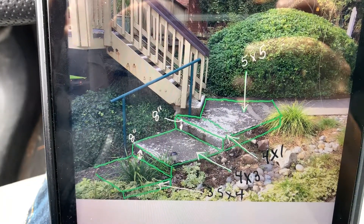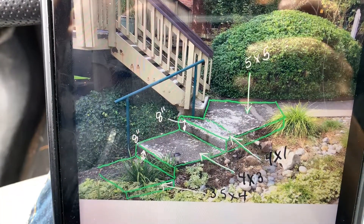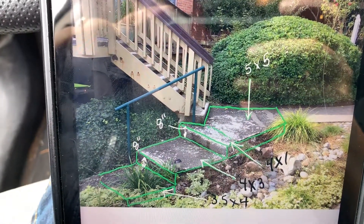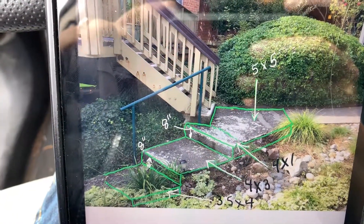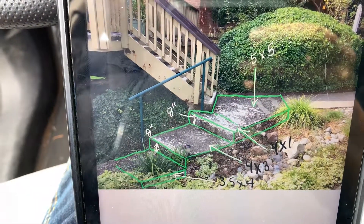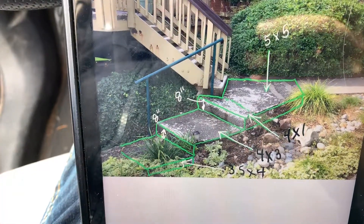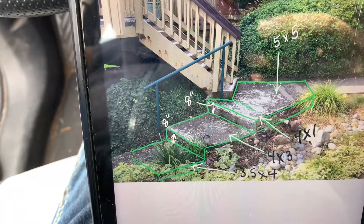I'm looking at another project for Emerald Management. Shelly Murray called me out to Lakewood Shores in Redmond at 3845 175th Avenue Northeast. This is a concrete scope of work for a staircase. I'm going to give you the dimensions now, and then I'll step out and show you what it looks like. I also have an aerial map that shows the location of where this is at.